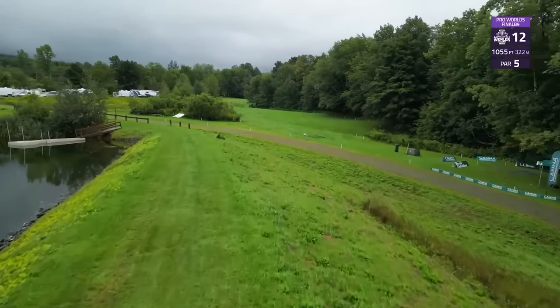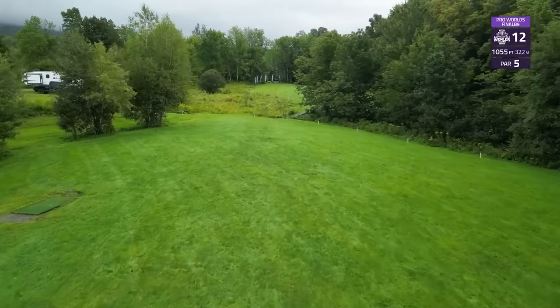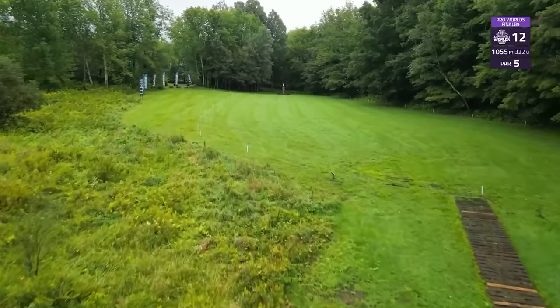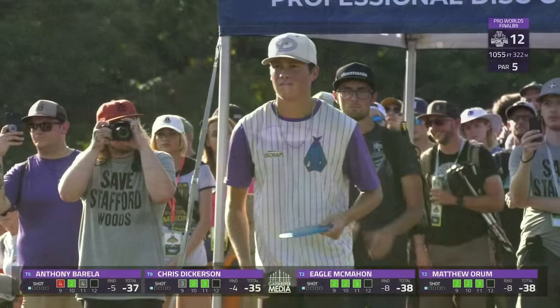Into hole 12, a new par 5 on the course this year — 1055 feet. Got to get past this little divot to be able to cross the second OB area on your second shot. Eagle opportunity on this one with the big arms on the card; they can follow that OB down.